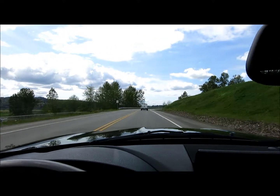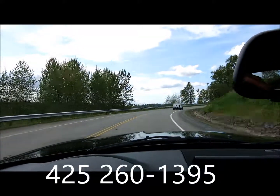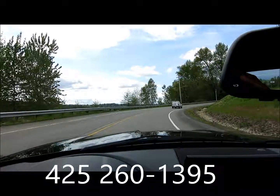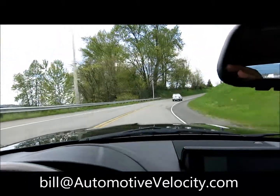We had the car inspected and serviced — it's ready to go. If you'd like to take a closer look at this car, please give me a call at 425-260-1395 or email me at bill@AutomotiveVelocity.com.